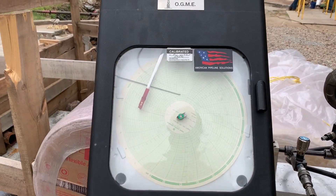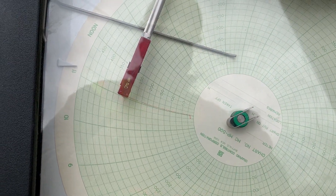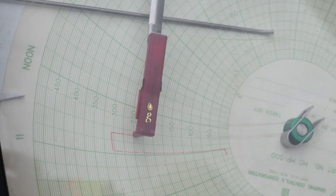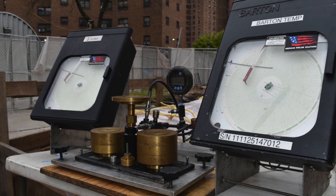In this particular test, APS performed a burst test at 300 PSI for 15 minutes, then brought the pressure back down to around 240 PSI to test the integrity of the pipeline for over an hour.